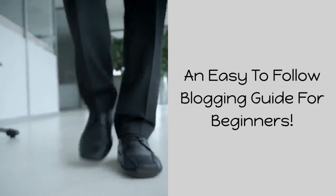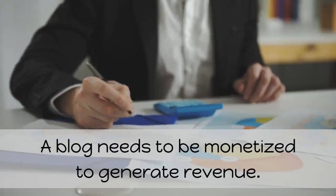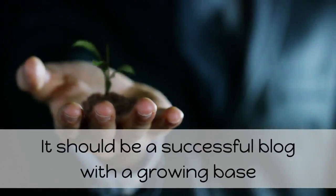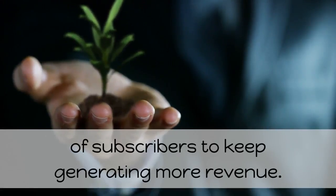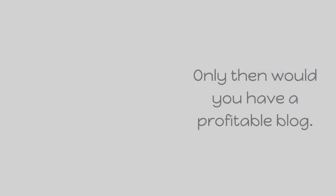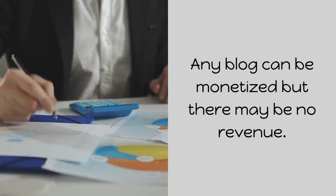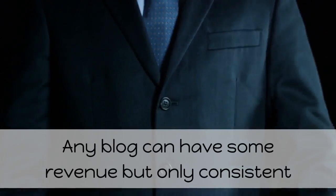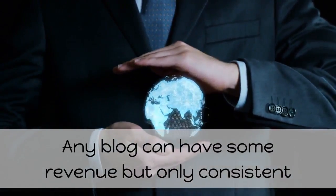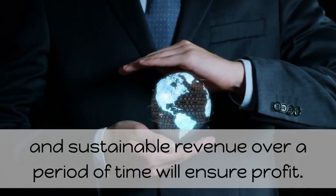An easy to follow blogging guide for beginners. A blog needs to be monetized to generate revenue. It should be a successful blog with a growing base of subscribers to keep generating more revenue. Only then would you have a profitable blog. Any blog can be monetized but there may be no revenue. Only consistent and sustainable revenue over a period of time will ensure profit.